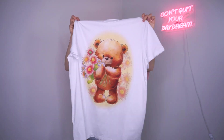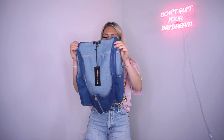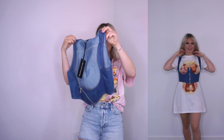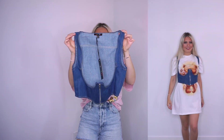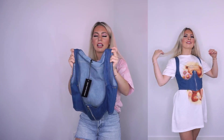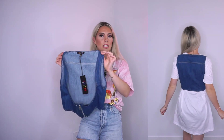Next up we have this underbust corset. I paired this with the teddy bear t-shirt. I absolutely love denim in general — it really dresses down a look. This pairs really nicely with an oversized t-shirt, and you could also wear it with a dress. It features a full back vest and then has the underboob cut-out with a zipper. I really like this — it's a nice material as well. I'll definitely be pairing it with a lot of different oversized t-shirts in my wardrobe.